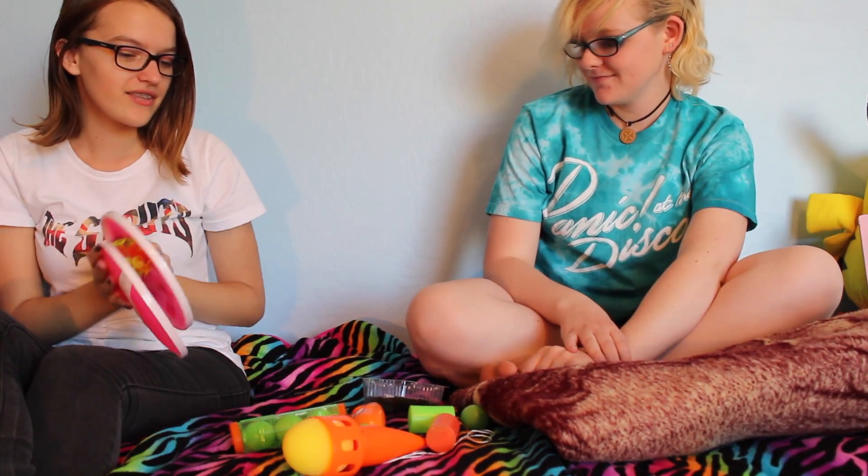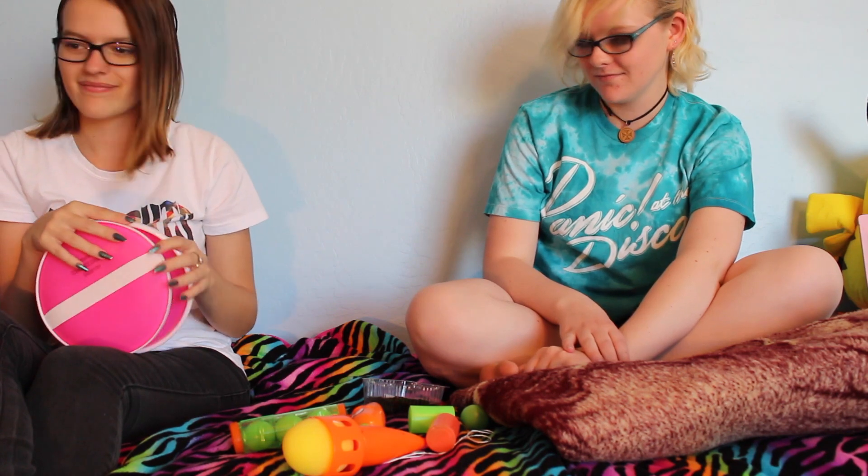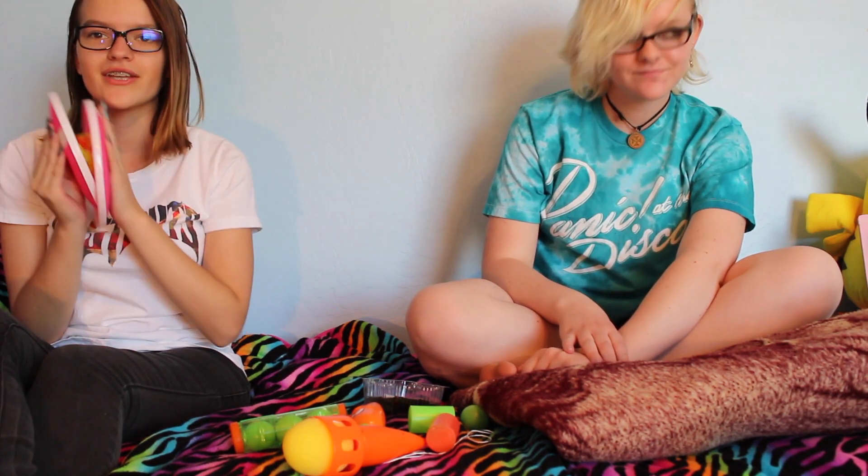That's all of the things we have for our video today, so goodbye — adios!